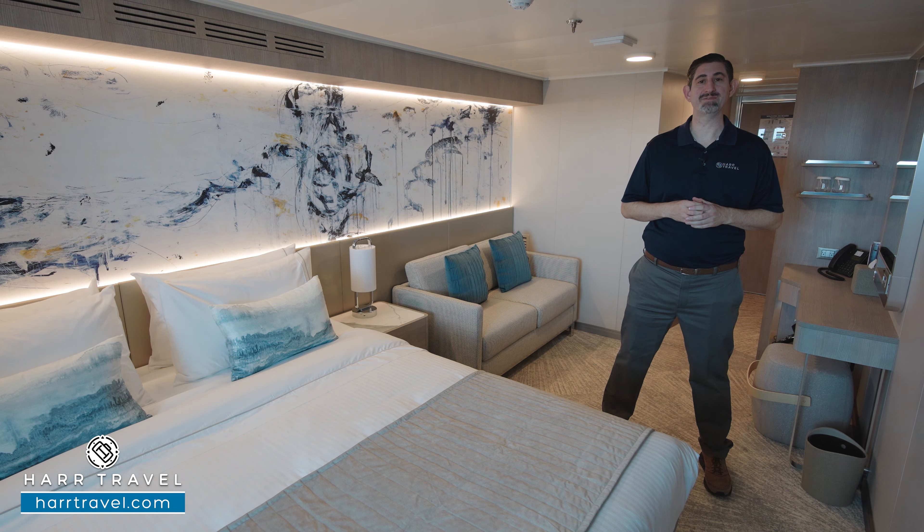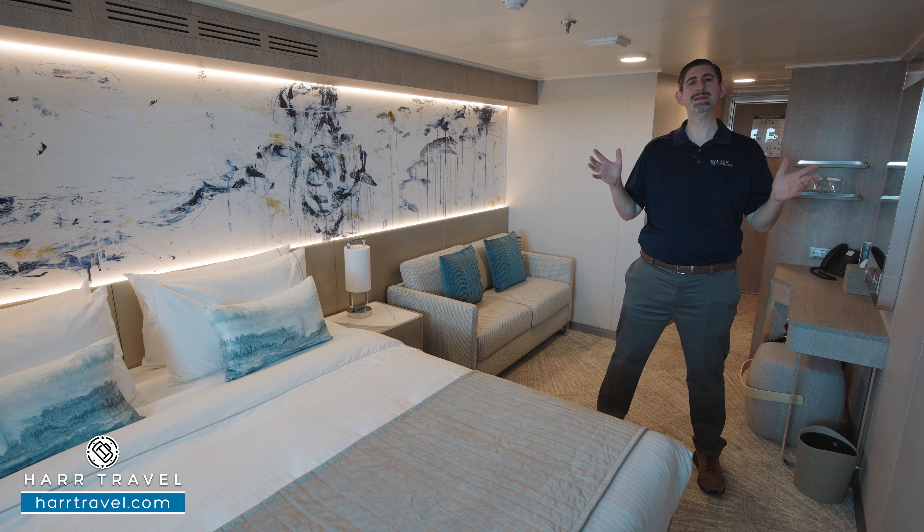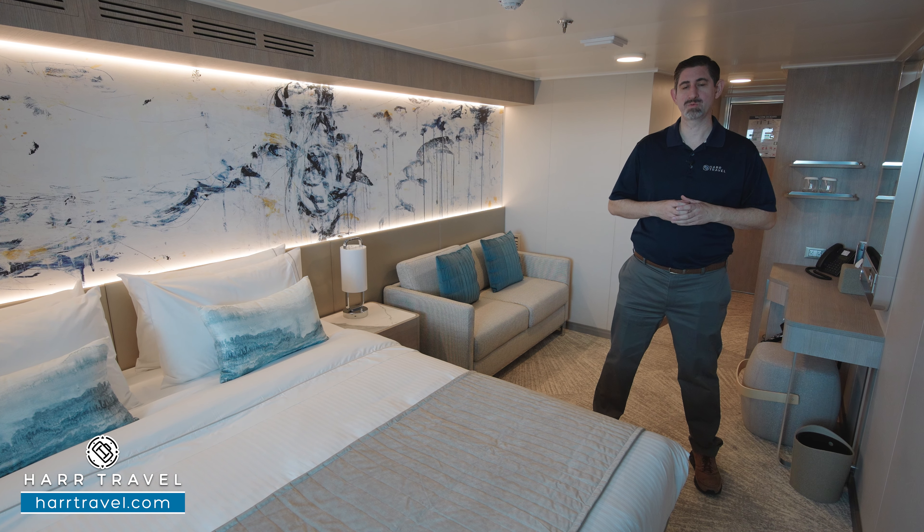Greetings everyone, this is Danny from hardtravel.com, your Norwegian Cruise Expert. Today I have the great pleasure of being on board the beautiful brand new Norwegian Viva.